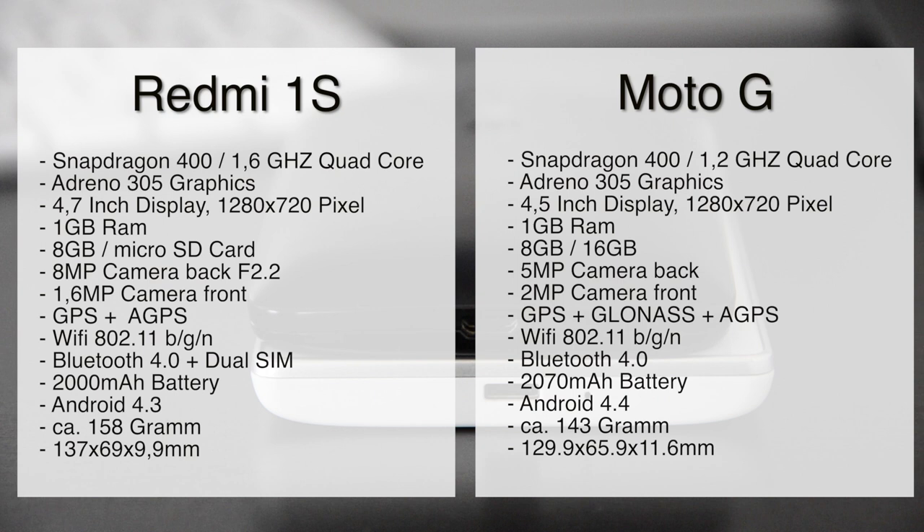Both have a Snapdragon 400 — the Redmi 1S runs at 1.6 GHz and the Motorola G at 1.2 GHz, and both have the same graphics card. The displays are different: one has 4.5 inches, the other 4.7, but the resolution is the same. Both have 1GB of RAM and 8GB of ROM.